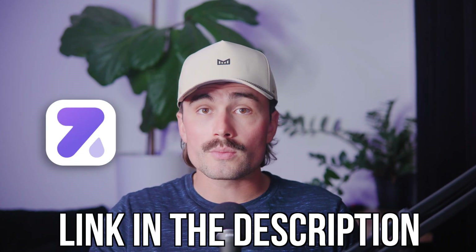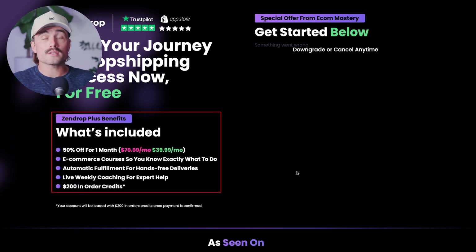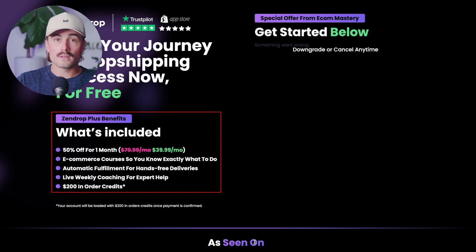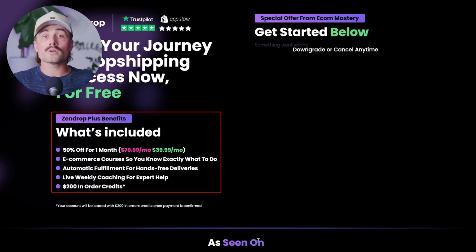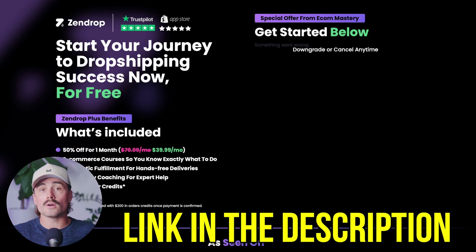Before we get into the step-by-step, if you want to get started with Zendrop, we'll have a link down in the description. That brings you to a page where you can get started with their plus plan, which includes auto fulfillment, for 50% off your first month — going from $79.99 down to $39.99. You also get e-commerce courses, automatic fulfillment for hands-free delivery, live weekly coaching, and $200 in order credits, which means the first $200 you spend on product is on the house.